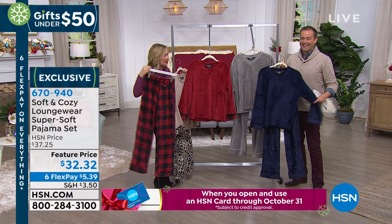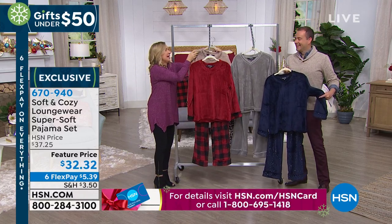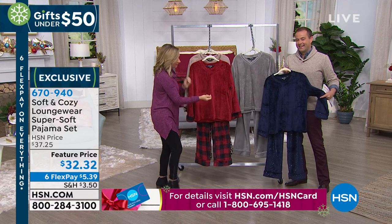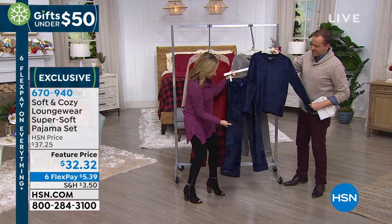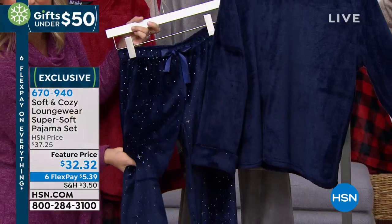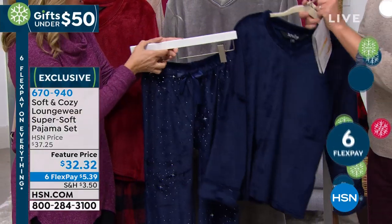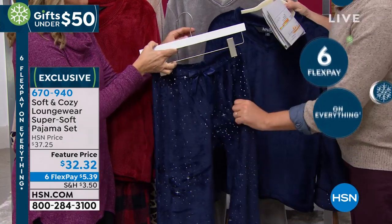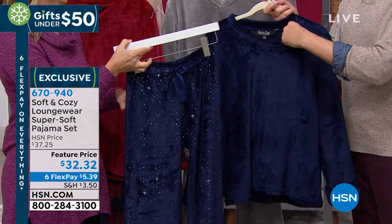Think about all those great photo ops! The new one is the Navy Constellation — it has actually a foil detail. I'm going to grab the pant. It has a foil detail which you will never feel. It just adds a little bit of sparkle, some razzle dazzle. But it still feels like that same microplush that you love. The inside is that brushed microplush, like the back of the blanket — oh, that's lovely, so soft.